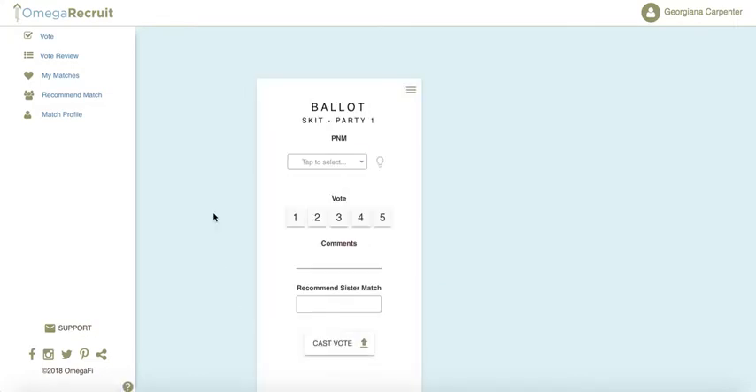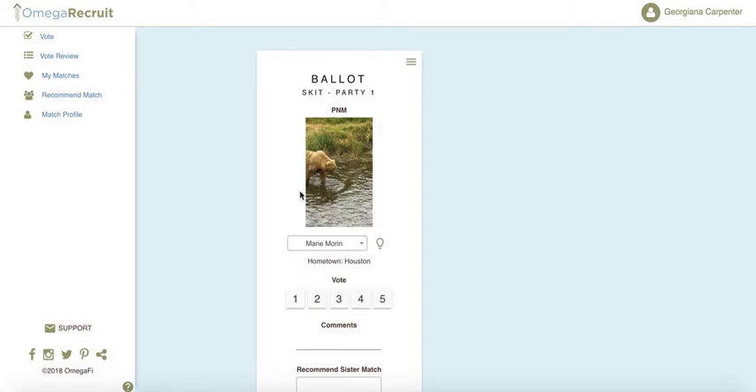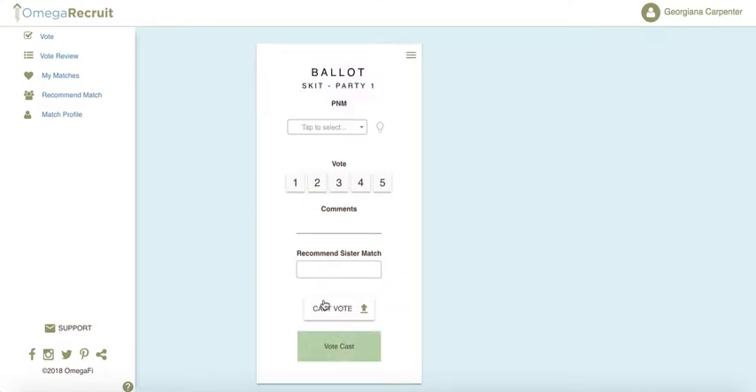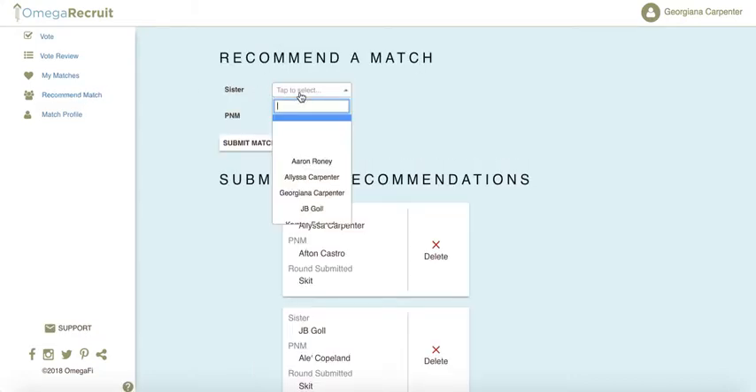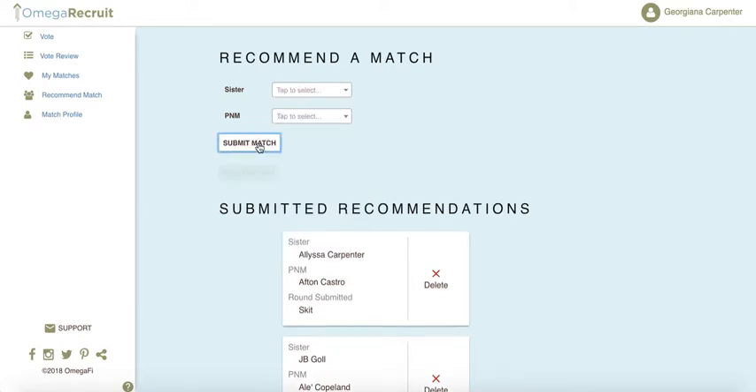There are two options for how members can recommend a match. The first is on their ballot itself — when they're voting on PNMs, they have the option to recommend a match while they submit their vote. Option two is in the left-hand menu under 'Recommend Match,' where they can simply select the member and the PNM to submit their match.